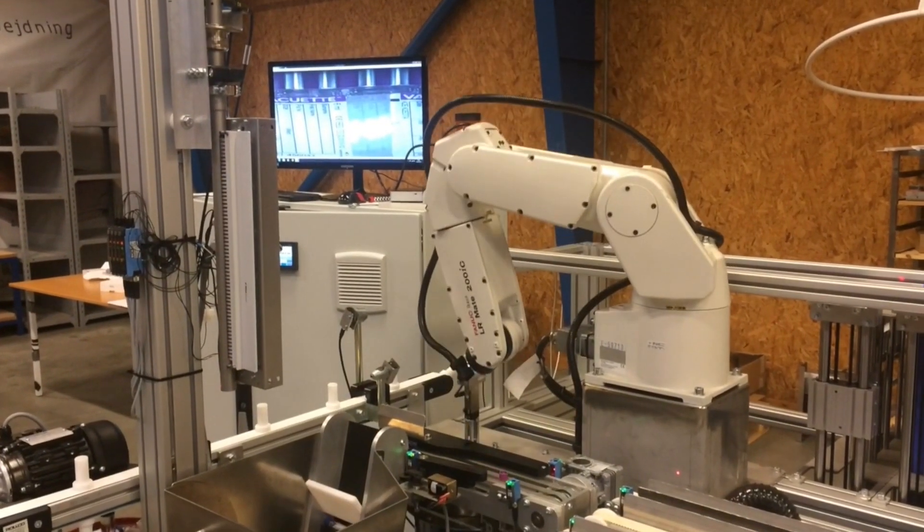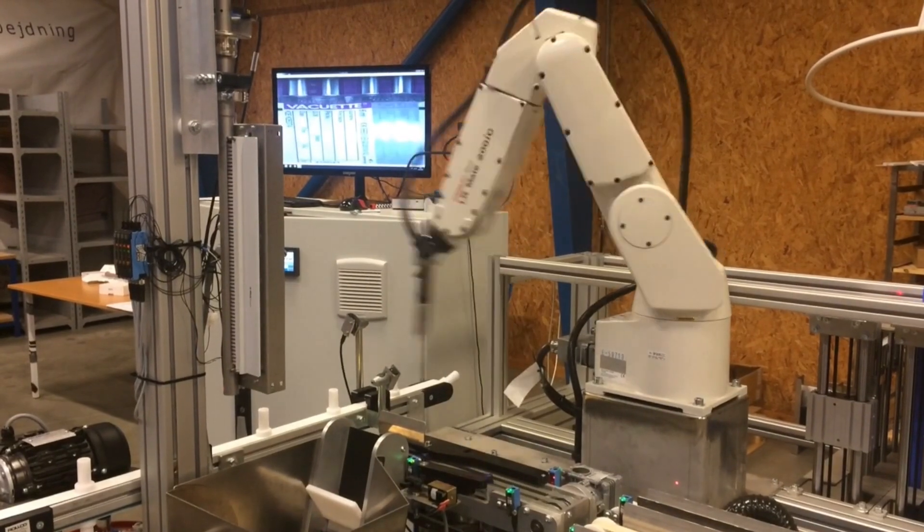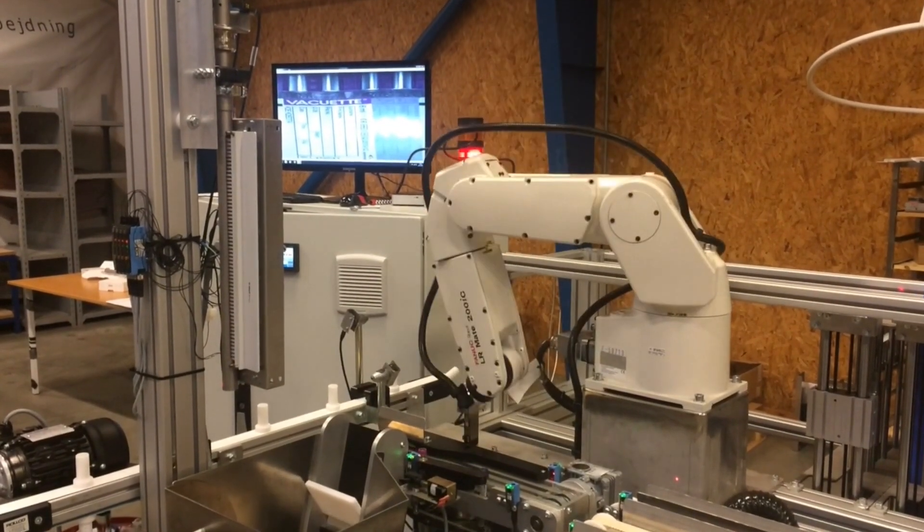One of the projects ongoing right now is Kibo Sword, which is a project to handle blood samples in hospitals. This is a solution combined with a robot and also a linear guide system and storage system.